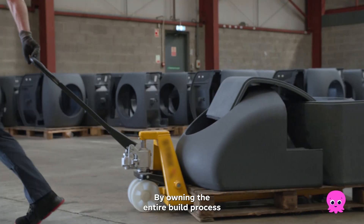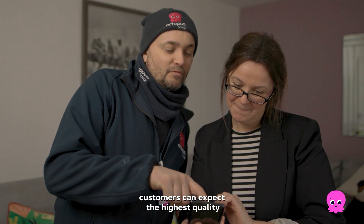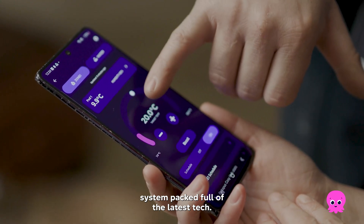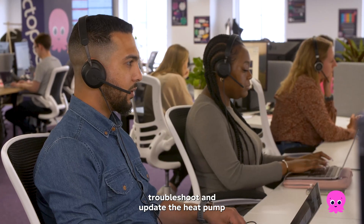By owning the entire build process from start to finish, installation and beyond, customers can expect the highest quality system packed full of the latest tech. We can even remotely monitor, troubleshoot and update the heat pump in real time.